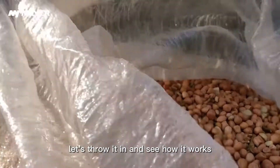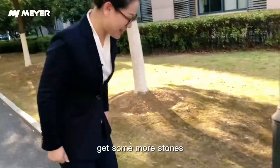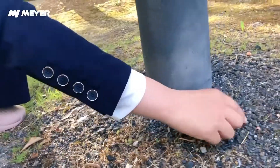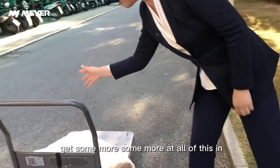Let's run it and see how it works. Today we still use the strictest sorting standard. Let's add some more rejects — get some more stones. These are about the same color as peanut kernels. Here's another one. Get some more, add all of this in.